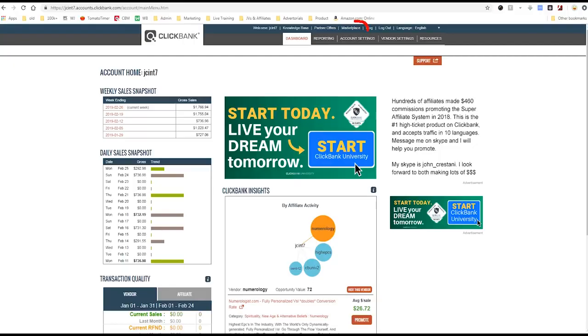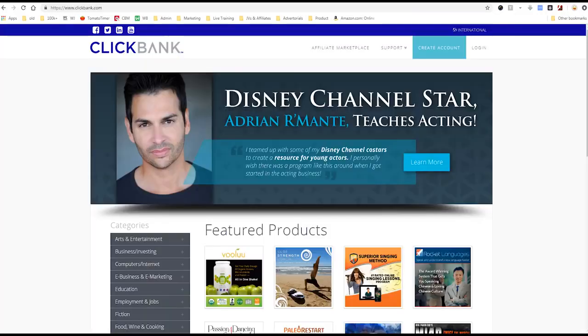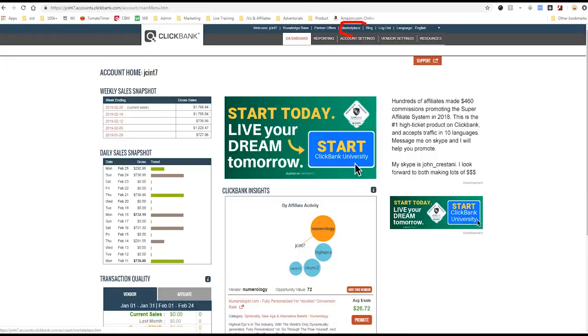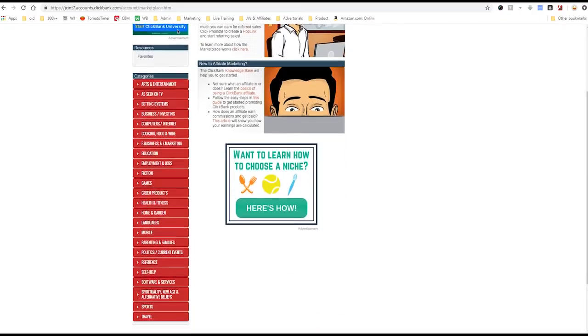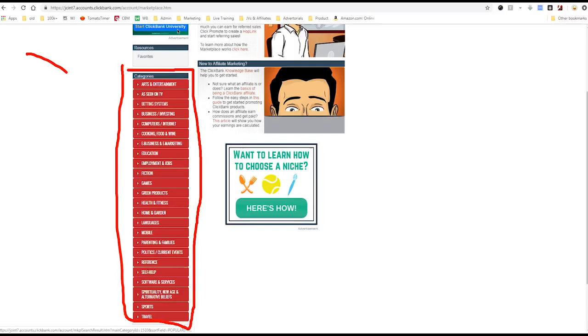First, you need to choose your niche. To choose your niche, you want to go over to their marketplace. The marketplace is this little link up here, or if you're on the Clickbank homepage you'll see the affiliate marketplace link. We'll click that marketplace link because that has all of the products which you can make money with. You can search for products but you can also find products in the categories area on the left side. This is where you can find your niche.